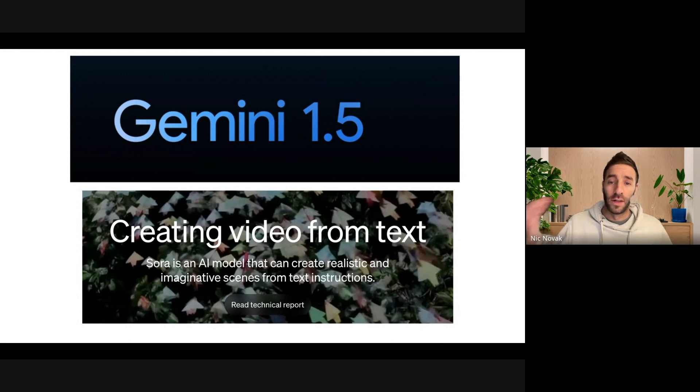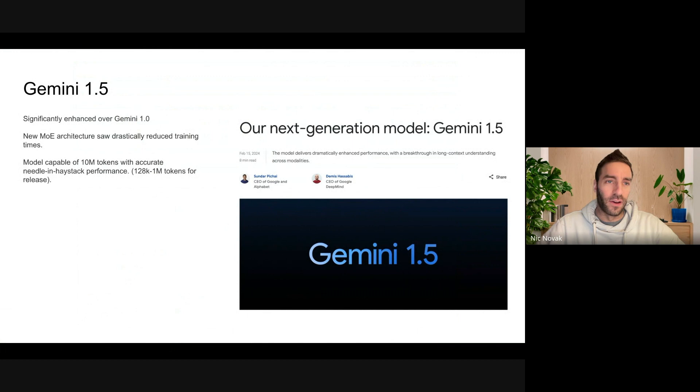Gemini 1.5 from Google, and then Sora from OpenAI, both kind of happening on the same day. I am going to talk about some of the other things in addition to these two, but these were just massive announcements. So just briefly going to Gemini 1.5 first. This is coming pretty crazy — it was actually just a week before Thursday that Gemini 1.0 Ultra was announced by Google, and then Google announced the 1.5 enhancement on Thursday, kind of overshadowing itself with this announcement.